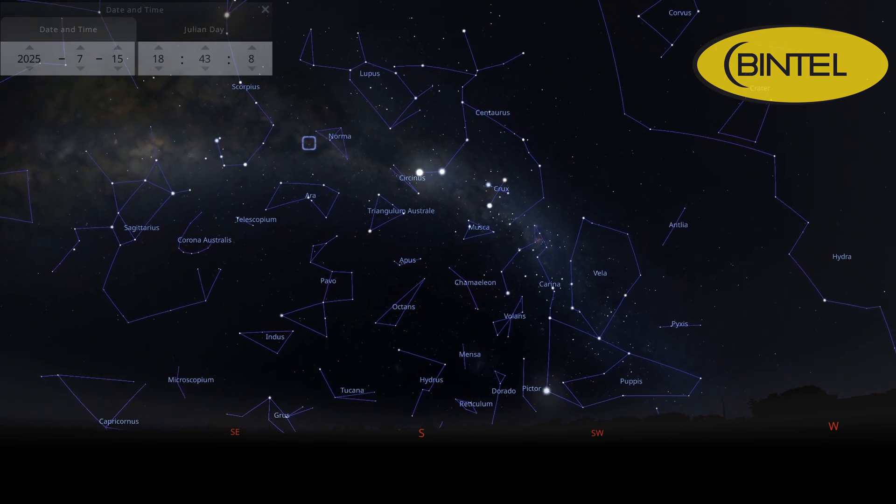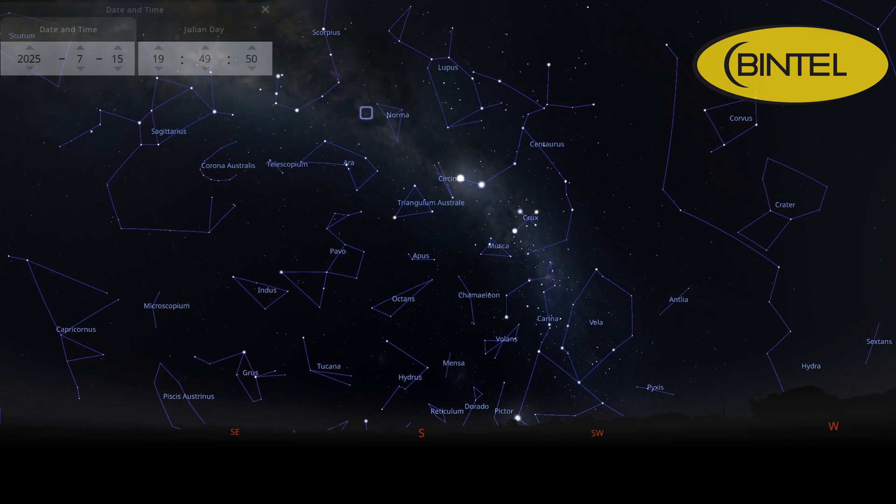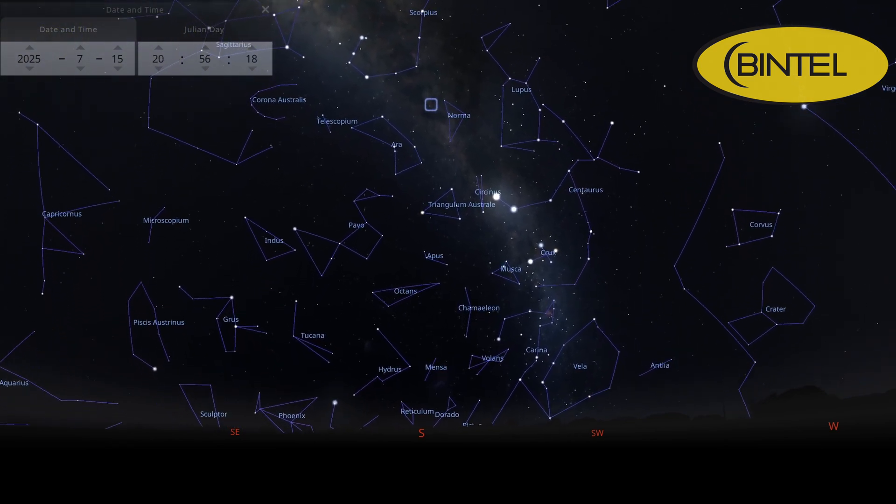You'll find the Fighting Dragons of ARA in the constellation ARA. It's visible from 6pm onwards, but best observed between 8:30 and 9:30pm.